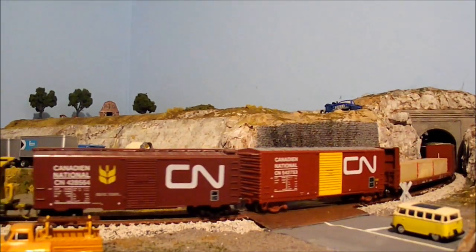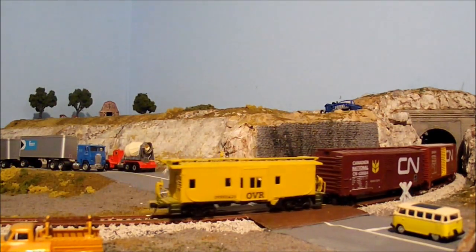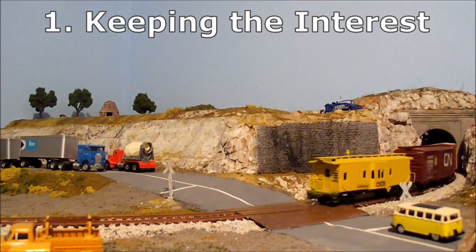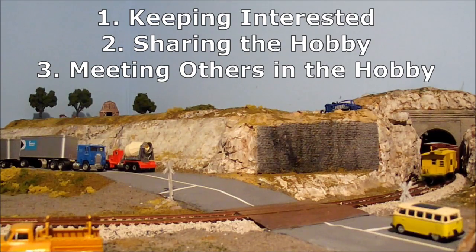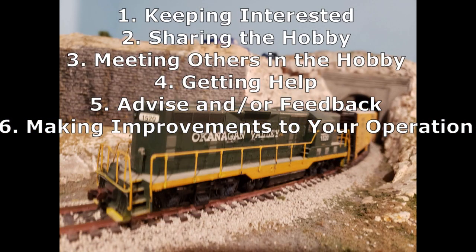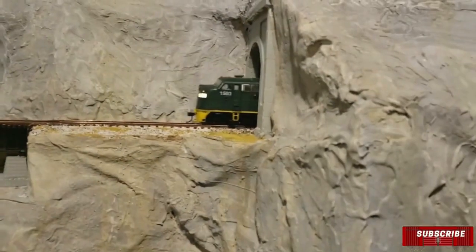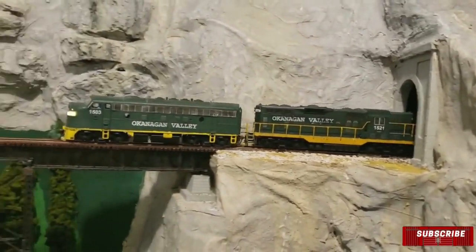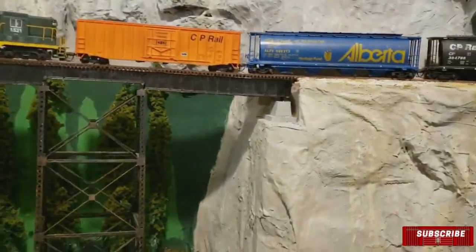I hope you found those six reasons interesting. To summarize: keeping the interest alive, sharing the hobby, meeting others in the hobby, getting help with your layout, getting advice and feedback on your layout, and lastly making improvements to your operation from that feedback. Thank you for watching. If you like what you saw and wish to see more content on model trains and real trains, please subscribe to my channel.